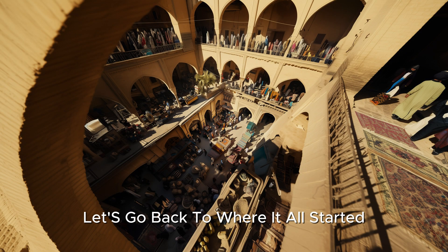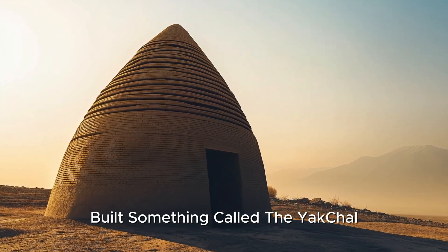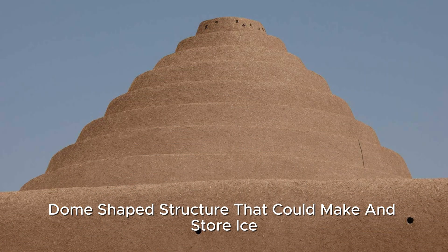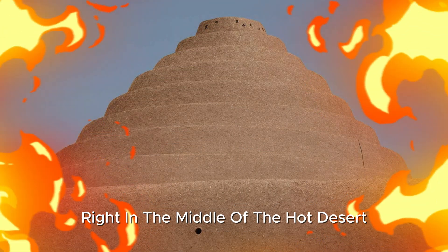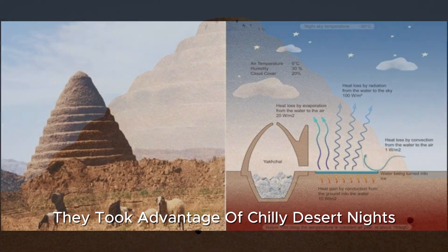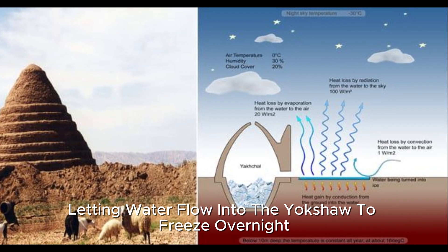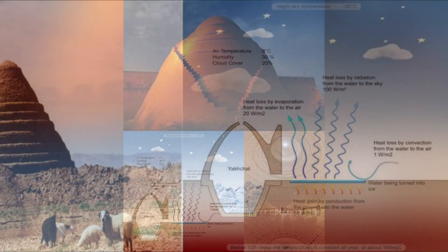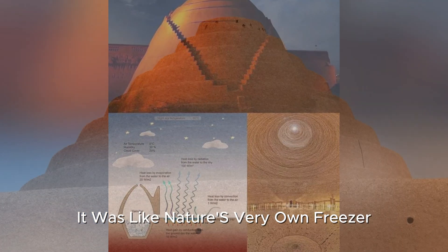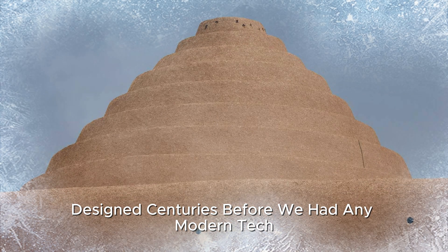Let's go back to where it all started: ancient Persia. These desert masterminds built something called the Yakchal, a huge dome-shaped structure that could make and store ice right in the middle of the hot desert. They took advantage of chilly desert nights, letting water flow into the Yakchal to freeze overnight. The thick walls kept the ice cool even when temperatures soared during the day. It was like nature's very own freezer, designed centuries before we had any modern tech.